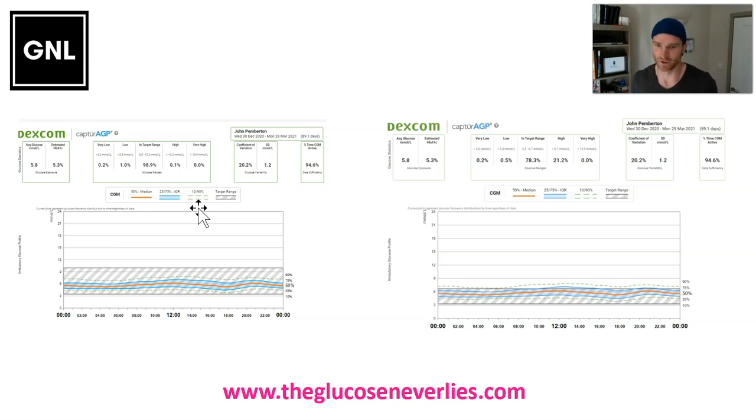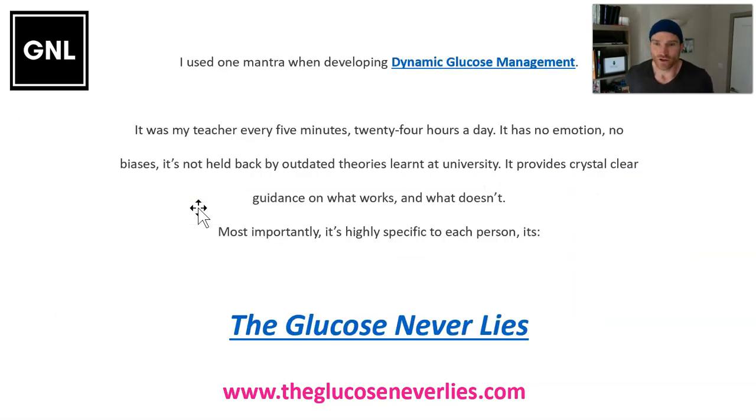So 'Glucose Never Lies' — what's that all about? Continuous glucose monitoring gives you feedback every five minutes, 24 hours a day. It has no emotion, it's not stuck by old outdated theories, and it provides crystal-clear guidance on what works for you as an individual. It tells you: does that strategy work or not? It's not stuck on theories and information from 10, 15, or 20 years ago. You're going to learn to look at your continuous glucose monitor, try things, and see whether they work.